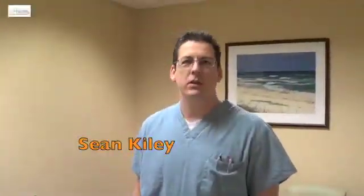Hi, my name is Sean Kiley. I'm an anesthesiologist in the Division of Critical Care Medicine here at the University of Florida. Today we're going to take a few minutes to talk about point of care ultrasound exams, specifically the F.E.L. and F.A.T.E. protocols.